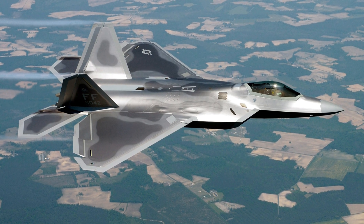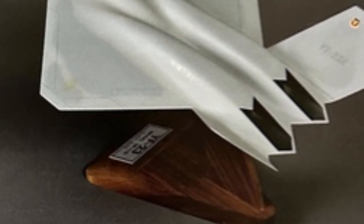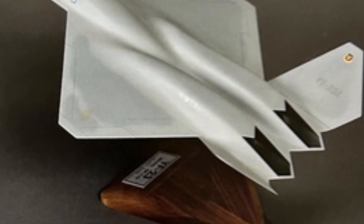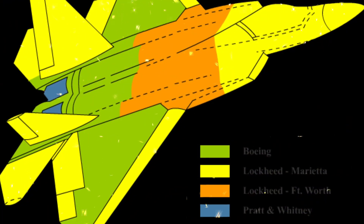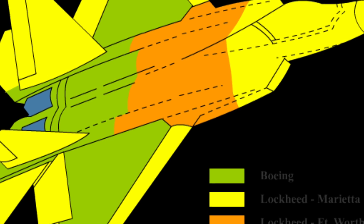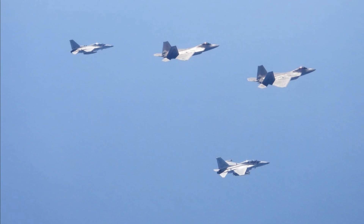The Lockheed Martin Boeing F-22 Raptor is one of the United States Air Force's most advanced fighter jets, known for its versatility and stealth. This aircraft was born from the Advanced Tactical Fighter (ATF) program launched in the 1980s to create a powerful air superiority fighter capable of handling air-to-air missions, ground attacks, and electronic warfare. Lockheed Martin took on the main responsibility for building the F-22's airframe and systems, while Boeing contributed by developing critical components such as the wings and avionics. The journey of the F-22 began with its first flight in 1997, and it officially entered service in December 2005 as the F-22A.